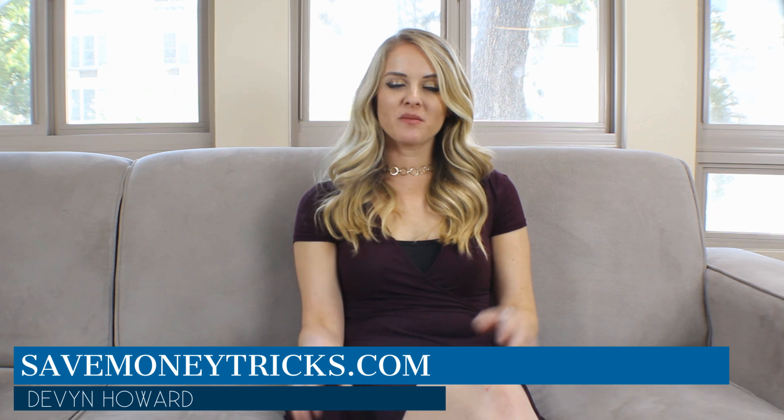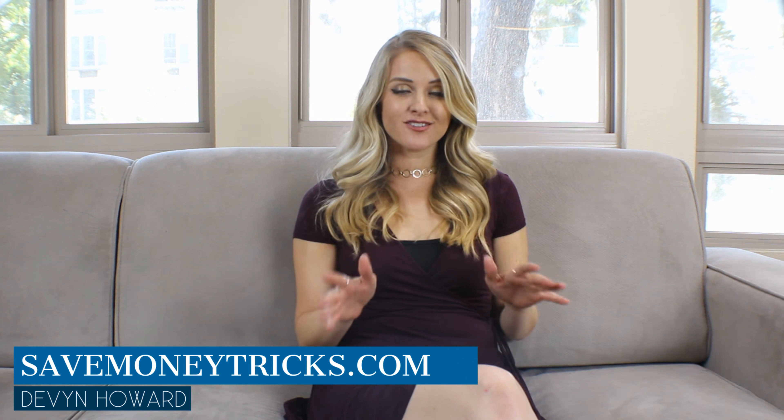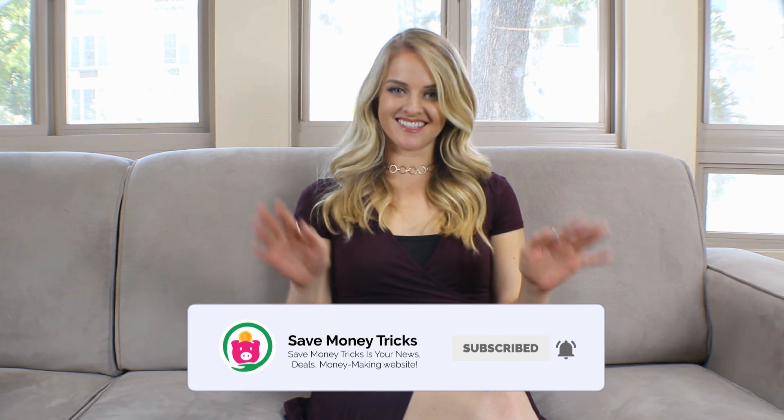Hey guys, what's up? It's Devin Howard. I'm here to give you some tips on how to save money on your bills every single month. For more videos just like this, don't forget to subscribe. Let's get into it right now.